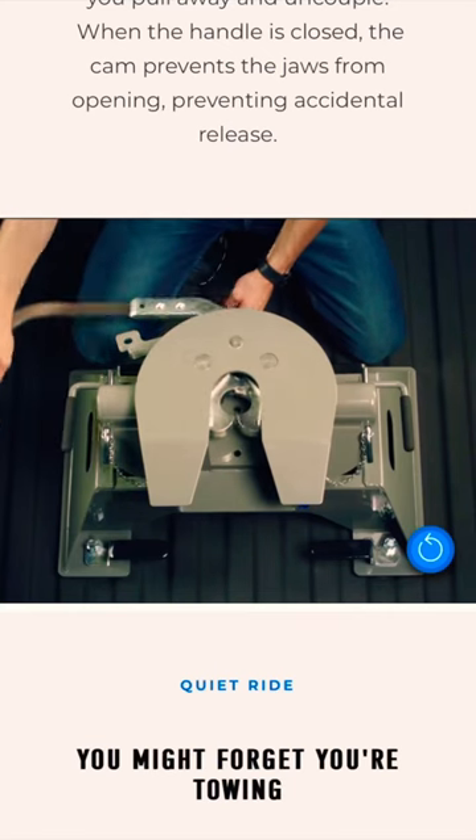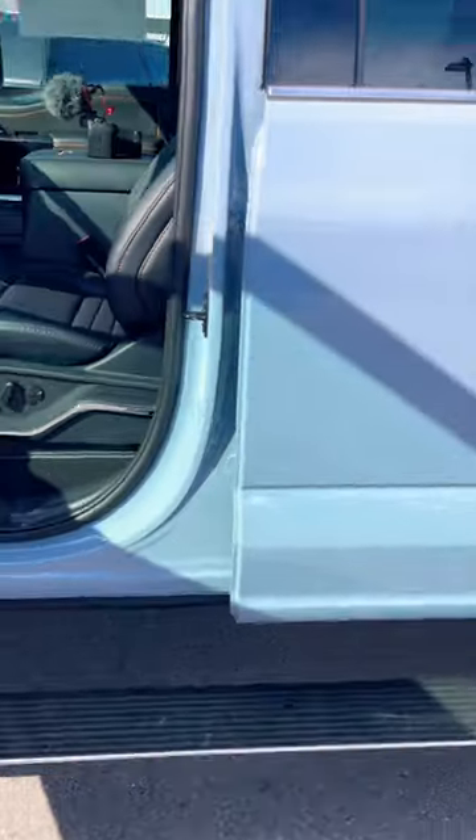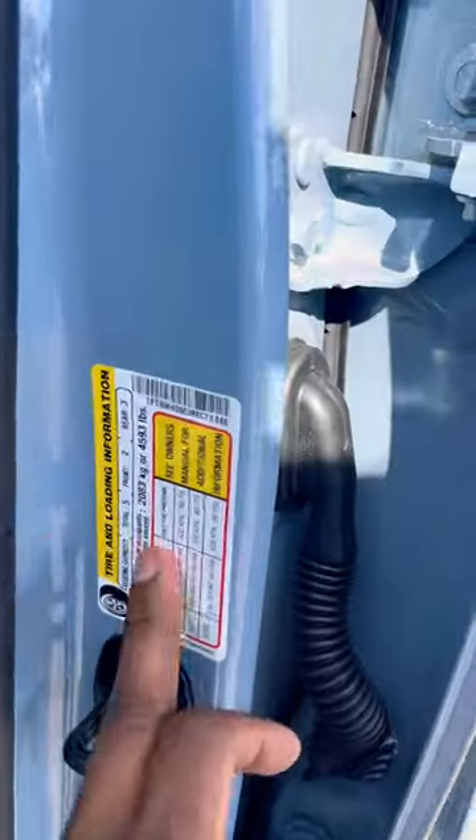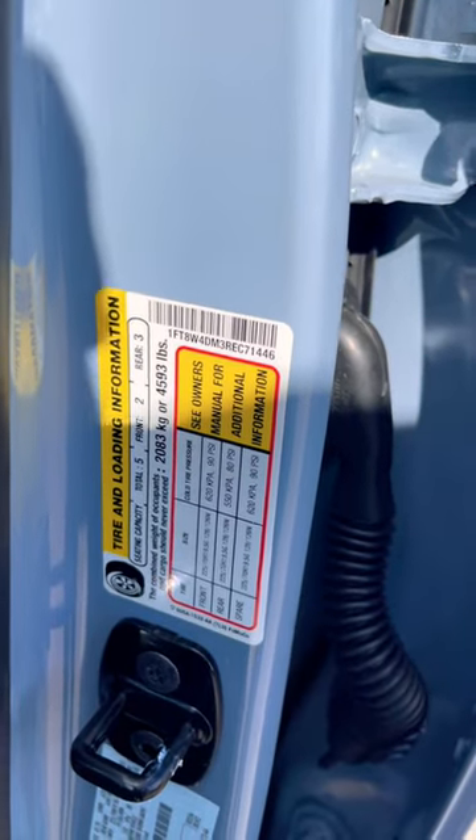This BMW hitch, for example, has dual jaws and is probably about the same price. One thing to note is that they do include the fifth wheel hitch weight in your payload, so this truck is actually accommodating that extra weight in the bed.